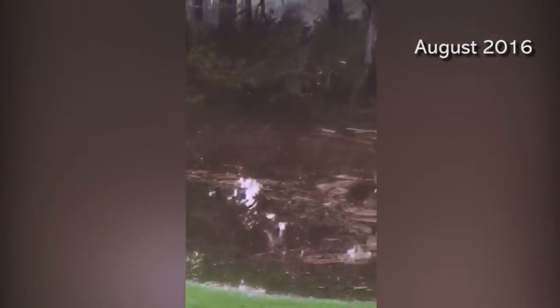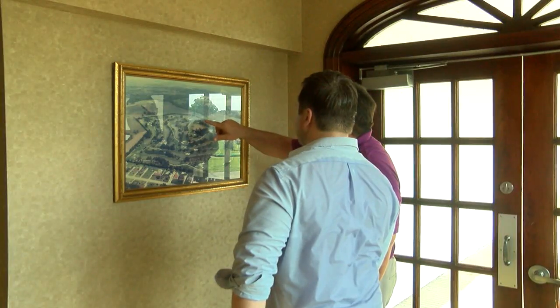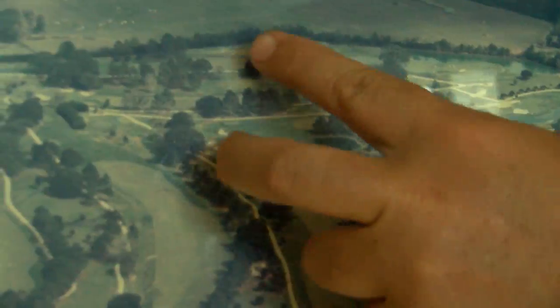Over the course of two days, 27 inches of rain fell in Acadiana, causing the Vermilion River, which hugs the southern end of Oakbourne's property, to turn fairways into waterways.